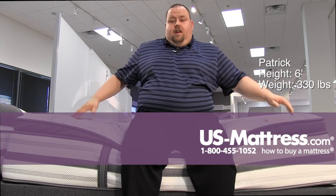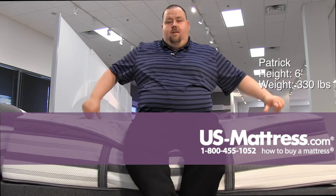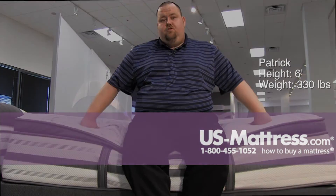So side sleeper: yes. Back sleeper: only if you like something that's got a lot of pushback in it.